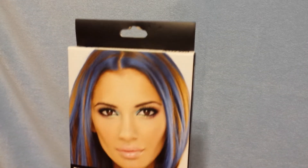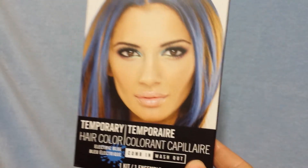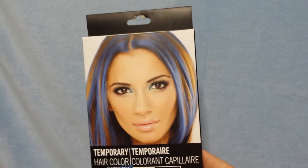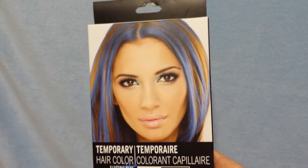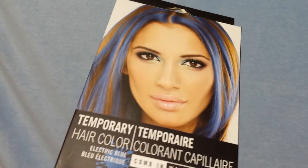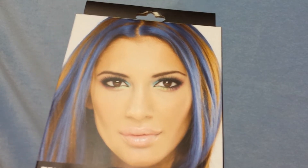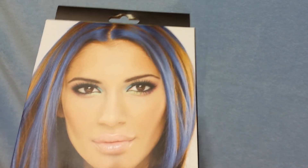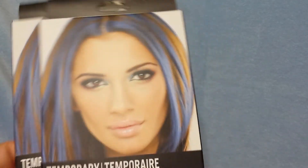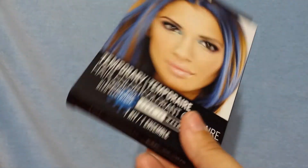I have seen these at Dollar Tree before but just haven't picked them up — the temporary hair color. The boys like to put different colors in their hair, they like the spray colors. I figured we can give this a try. It's not too girly of a color — it's blue. They did have hot pink and purple but I know my kids won't wear that. I picked these two up for Miguel and Adrian. Maybe over the weekend they can comb that in and wash it out.